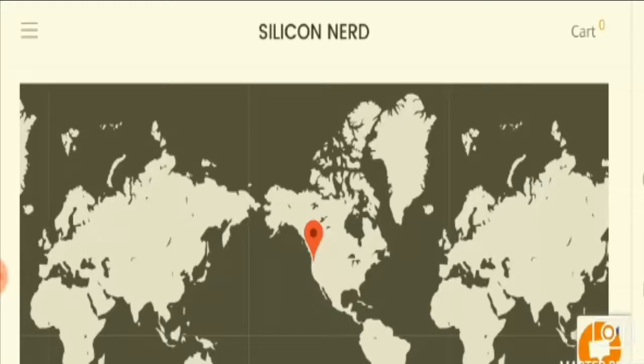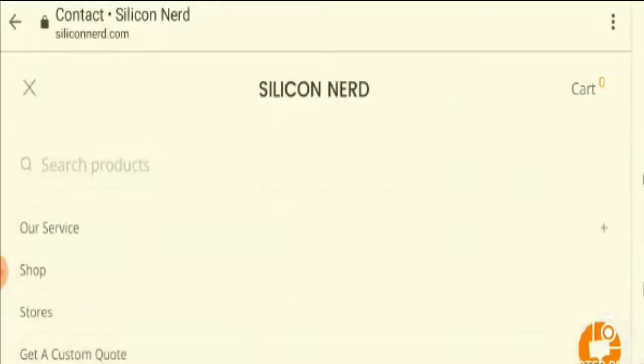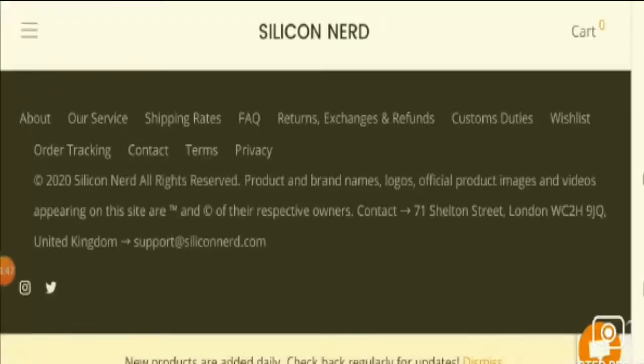Moving further with regard to the social media presence of the website, we can see that there is existence of Instagram and Twitter, and both accounts are properly working, which is another good point.